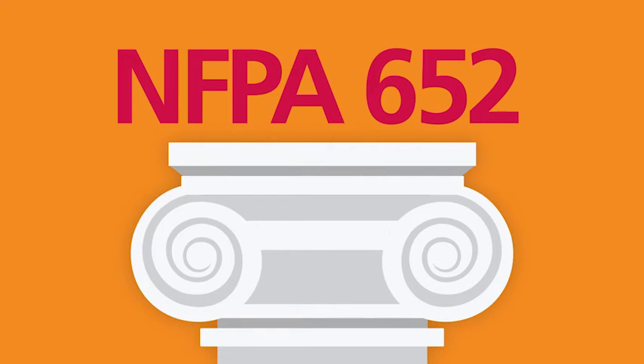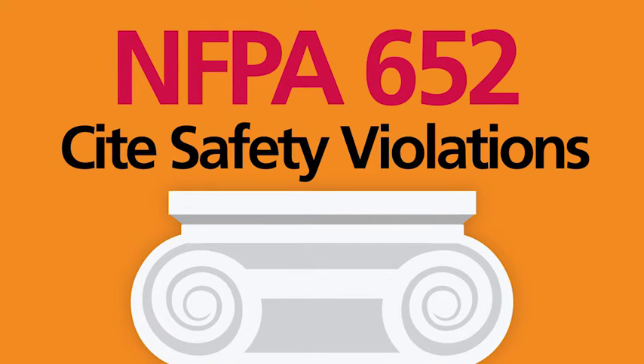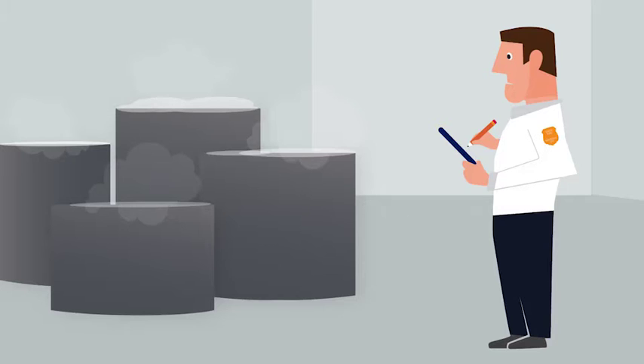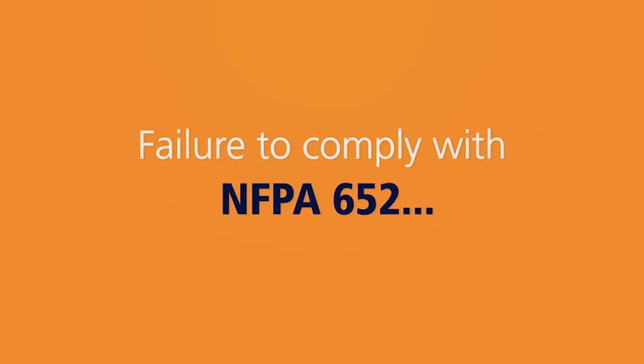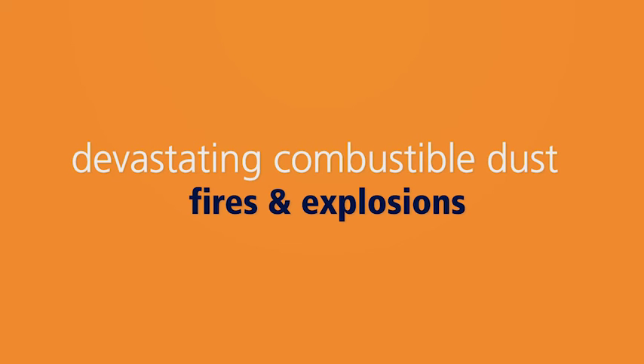NFPA 652 is not a law, but you should take it very seriously because OSHA uses it to evaluate risk and cite safety violations. Failure to comply can lead to hefty fines and penalties. Violations may also lead other authorities having jurisdiction, like fire marshals, to withhold permits or insurance coverage. And worst of all, failure to comply with NFPA 652 puts your facility and people at risk for devastating combustible dust fires and explosions.